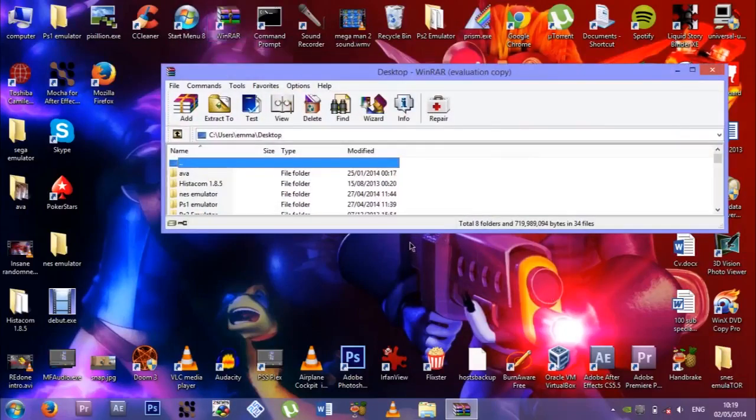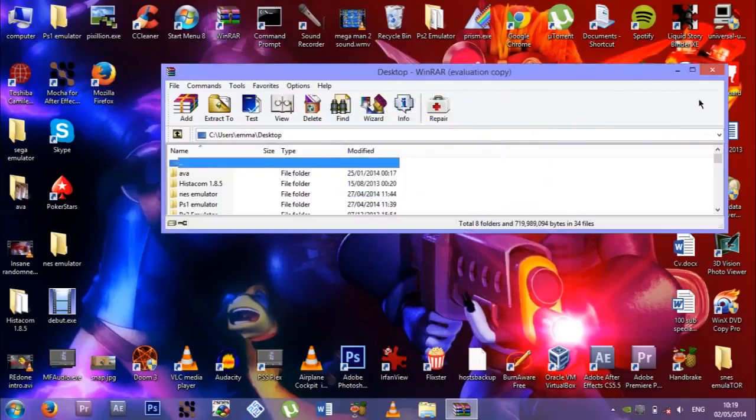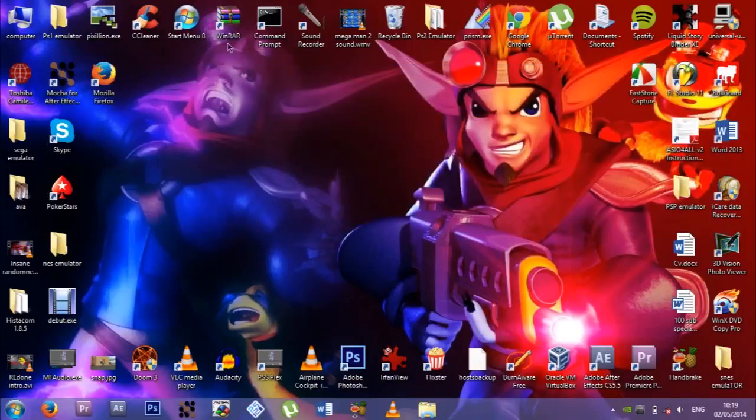WinRAR, because you need WinRAR, and I love WinRAR because it has the longest free trial in history — 40 days. I've had this for about a year and I can still use it, so brilliant, well done WinRAR.